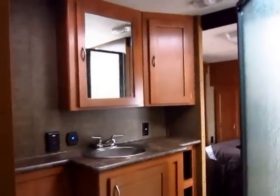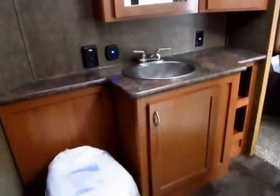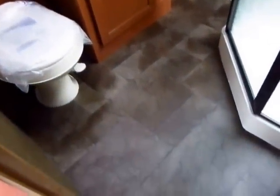As you walk in you're greeted by the walk-through bathroom, and I really like the design. It's spacious and very functional. You've got a lot of extra counter space and plenty of room to actually stand and get dressed. A lot of bathrooms in RVs just don't have anywhere that allows you to get prepared, and that is not the case here.